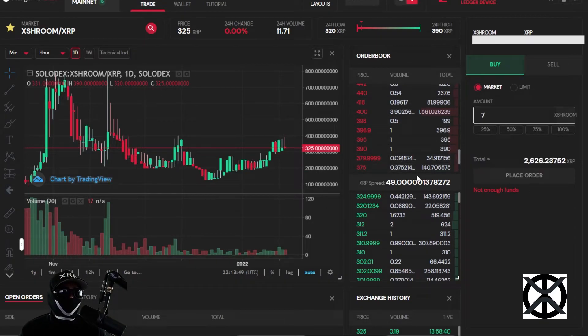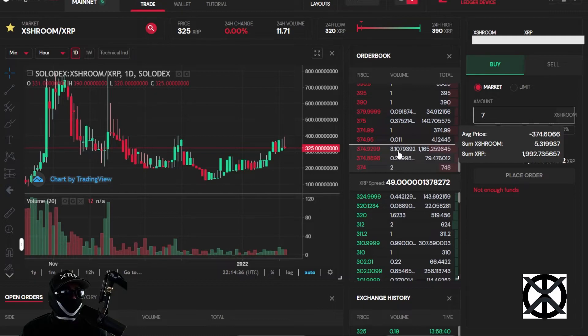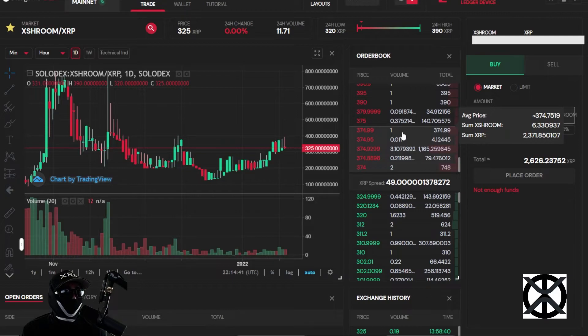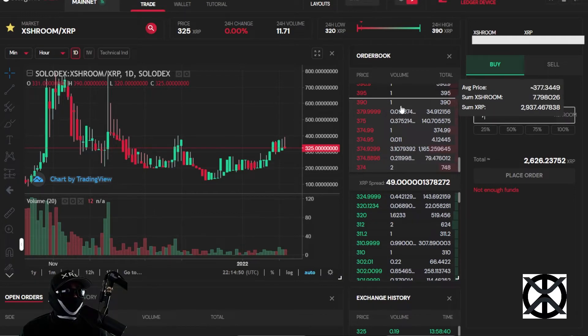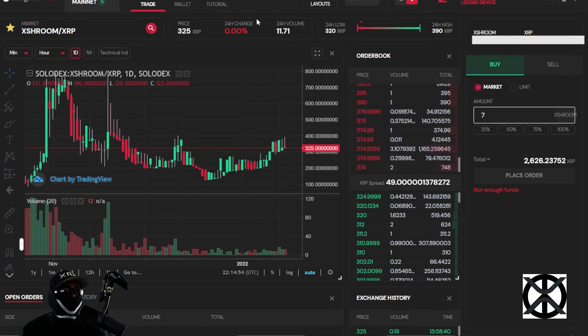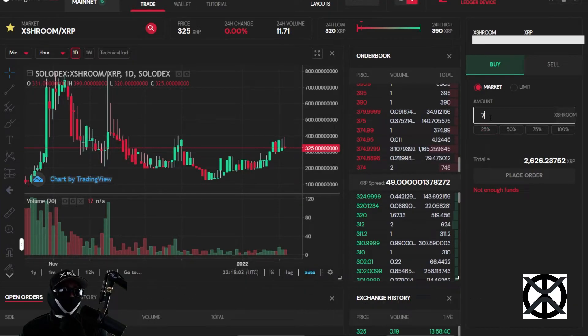If 7 people come in and each buy at market price — rounding to the first decimal point — we start from the bottom of the sell order book. We execute the first order, buying 2.2, then 5.3, 5.4, 6.4, 6.7, 6.8, and then 0.2 of the next order to reach 7 tokens. Just by buying 7 tokens the new market price updates from 325 to 374.99. And that's a conservative number — I've seen whales jump in and go much higher.